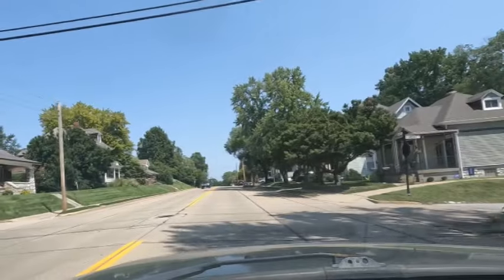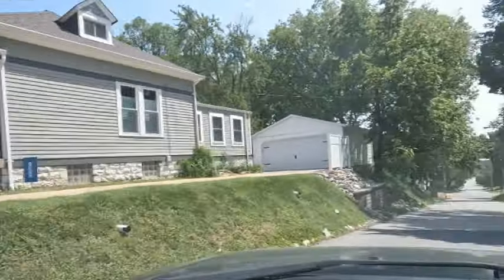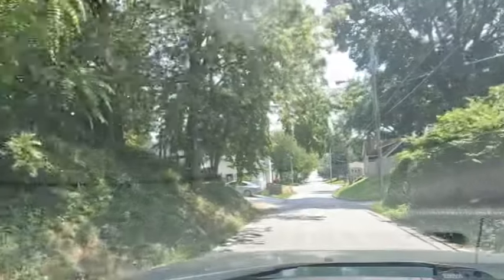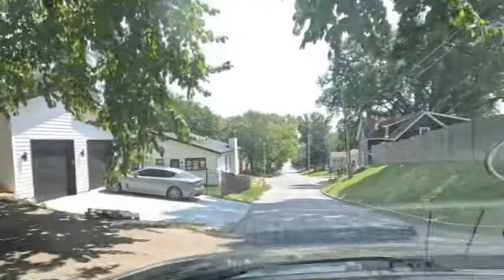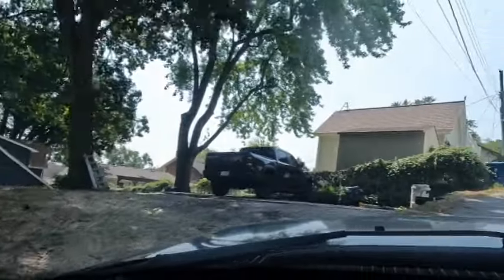Gotta remember this alley, guys. We're gonna come around this corner, up the steep hill into the alley. Hopefully they've got the stuff outside, but there's a chance they might not, and I'd have to go pull it up from the basement. Either way, we are ready to get it done.